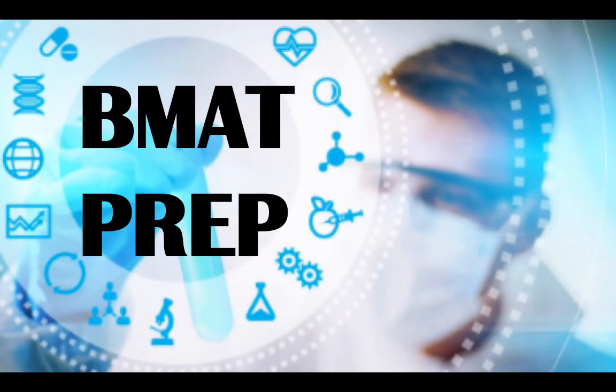Hi everyone, my name is Katie and welcome to this video on the BMAT preparation — everything you need to know about the BMAT. This video will provide ample tips and advice on everything you will need to know if you are, or thinking about, sitting the BMAT examination.